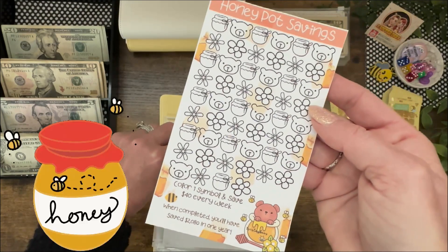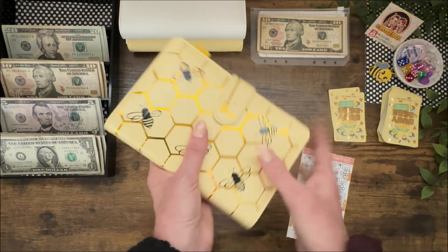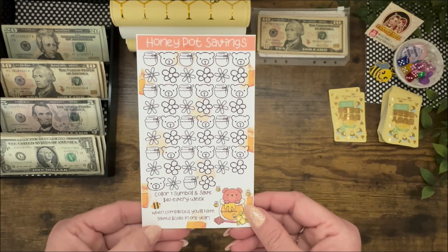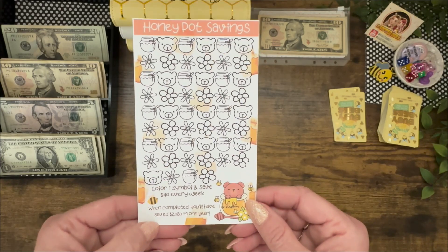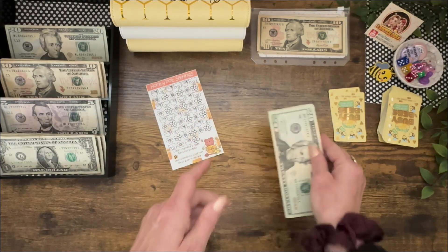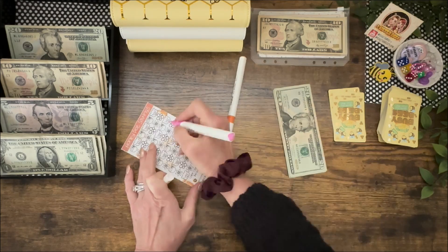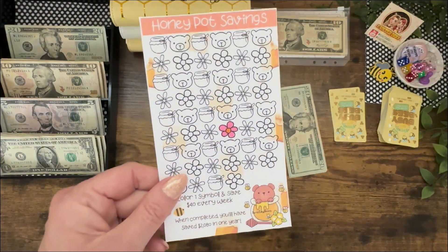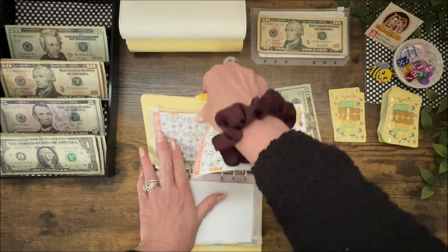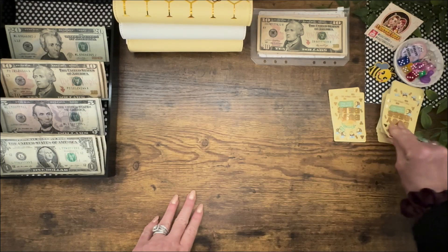Let's play the new game — this is called Honey Pot Savings. April just finished this one a few days ago. Color one symbol and save $40 every week. When completed, you have $2,080 in one year. Each one is worth $40. I'm going to color in one of the flowers. Honey Pot Savings is officially started — $2,080, that's quite a honey pot. When you order it from Etsy, you get three of these. First $40.